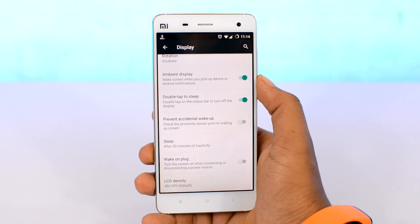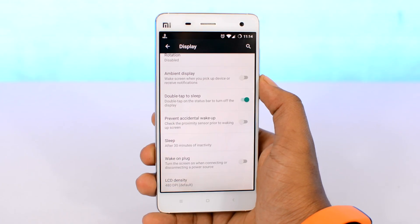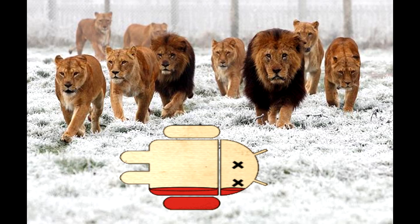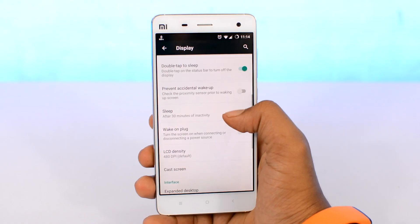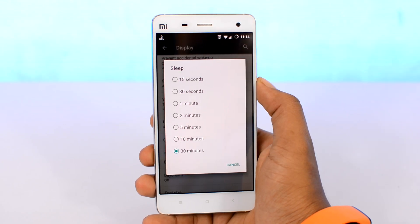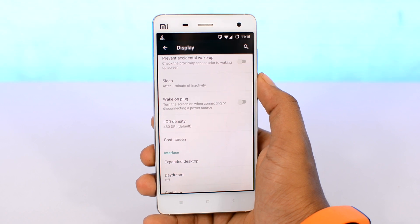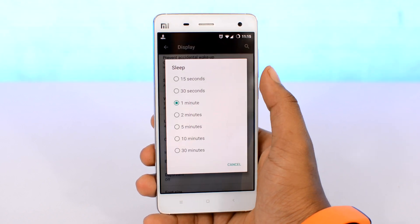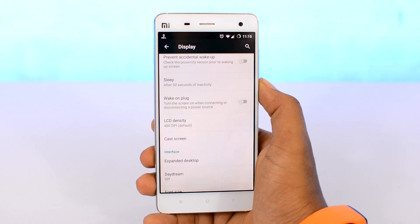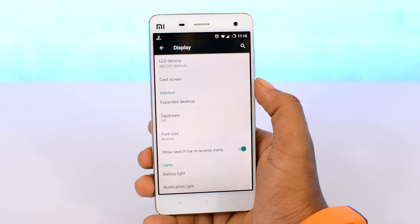Next, scroll down and turn off other fancy things like ambient display and daydreaming. These features are not productive at all — they're basically sitting there like hungry lions ready to eat up your battery, so turn them off. Further down the list, you'll notice the sleep tab. Open that up and set it to a lower value. I recommend setting it to 1 minute, or as low as 30 seconds. That will decrease the idle time before the display automatically turns off, saving a considerable amount of battery over time.